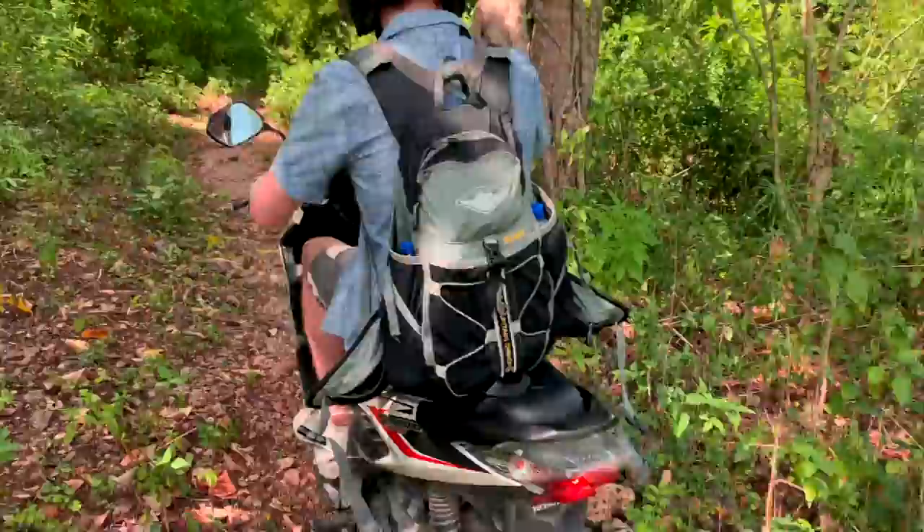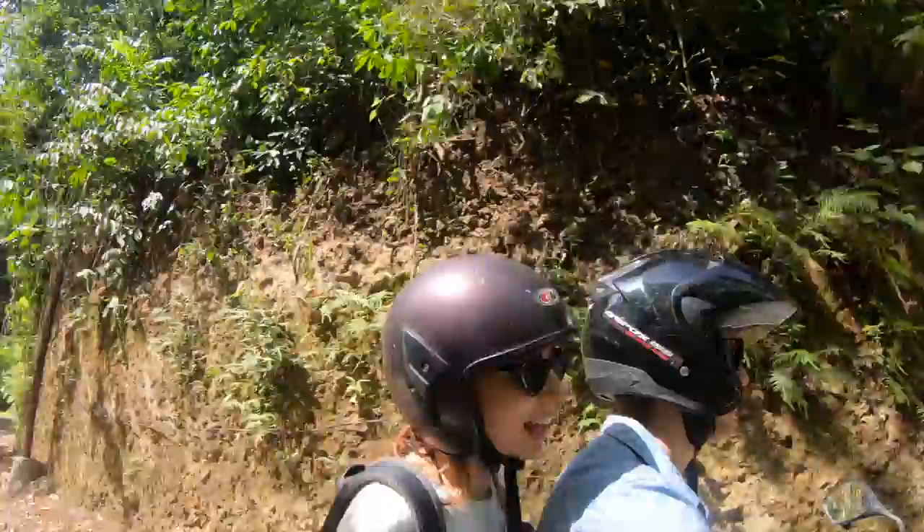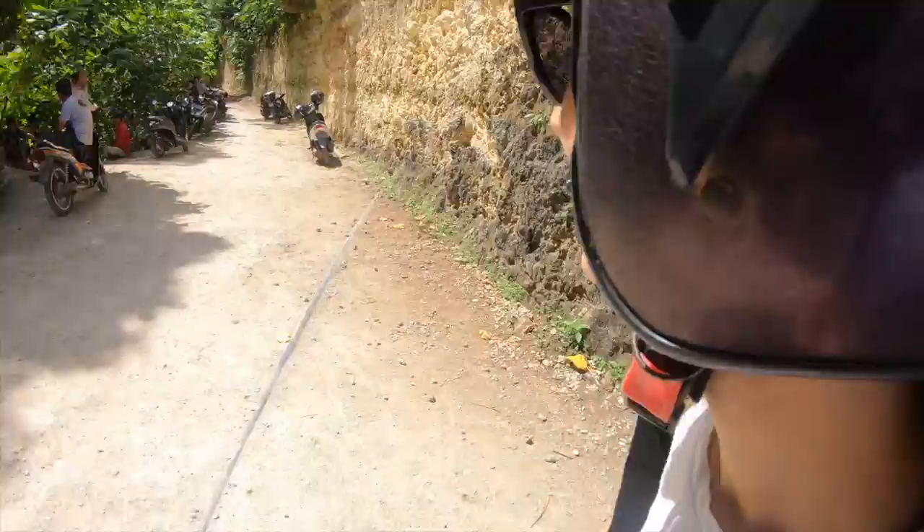We ran into some tourists who had just been to the waterfall and said there was no one there. I guess that's why they call it a best-kept secret — because no one would actually come down here, it's so gnarly. This is bush-bashing for bikes. I hope he doesn't get a flat here. I think that was a shortcut. It's pretty grueling to get to — from here it's about a five-minute walk.